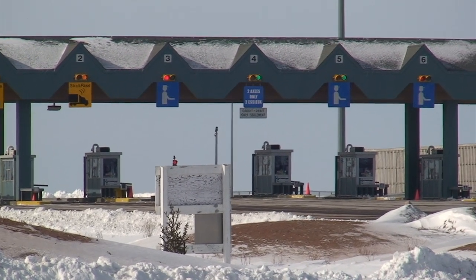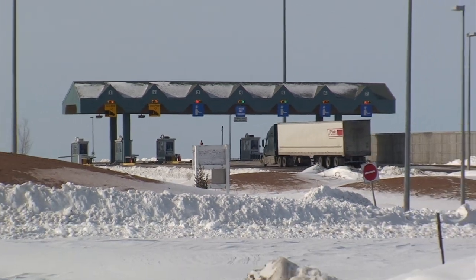This is Prince Edward Island customs booths leading to the bridge. Don't forget your passport when you're leaving the island.